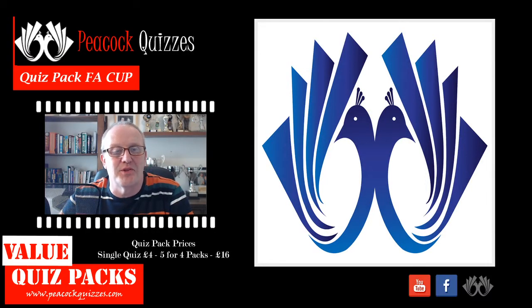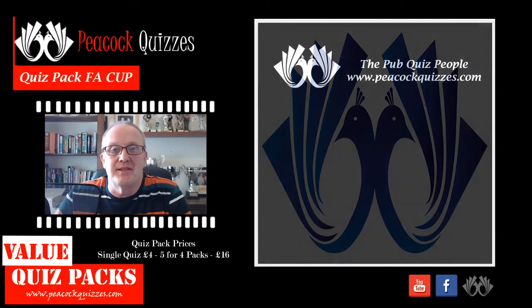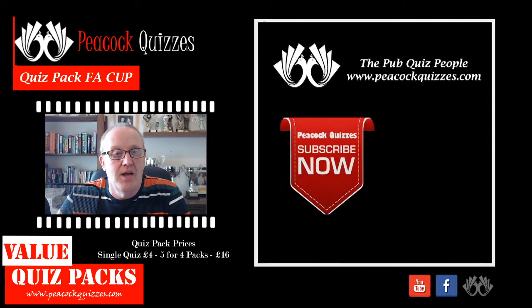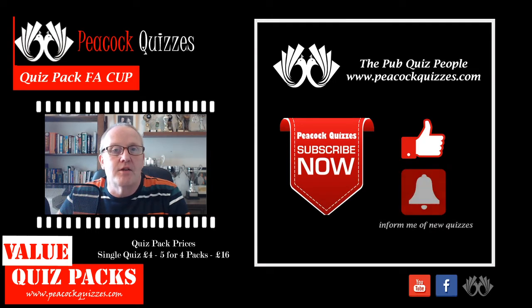Hi again, Phil from Peacock Quizzes with another 10 questions taken from one of our quiz packs. You'll find all the quizzes at PeacockQuizzes.com. While you're here, if you'd like to hit that subscribe button and if you're finding these quizzes at all useful please give us a thumbs up — hit the like, it only takes a second — and hit the bell to be reminded of the next set of questions.